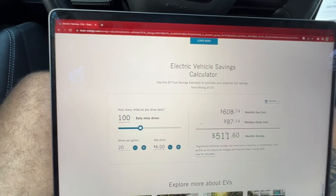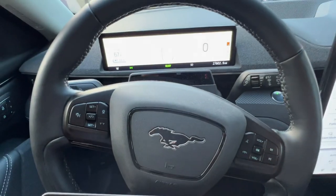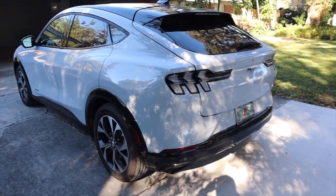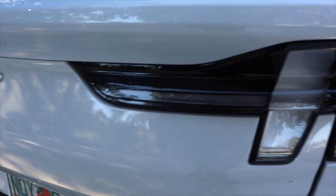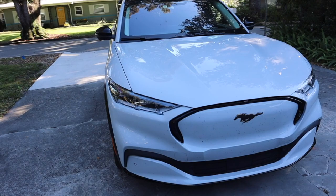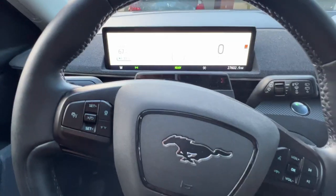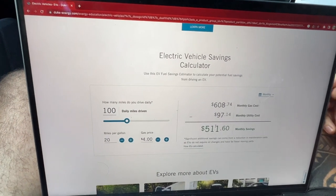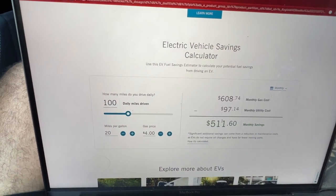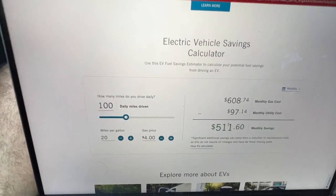I was actually shocked to see these numbers — it makes even more sense to get an EV now. On top of that, there's the federal tax credit. Here in Florida we don't get a state incentive like California, but we did get the $7,500 federal tax credit on this car. The monthly savings on the Mach-E over a year are absolutely insane.